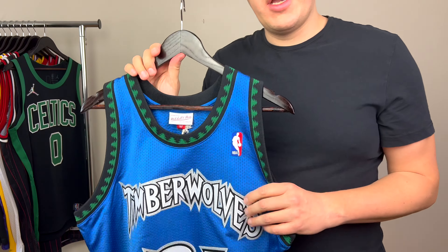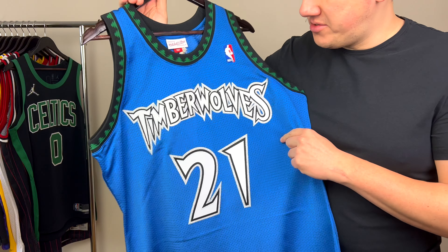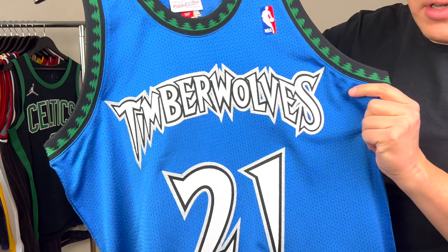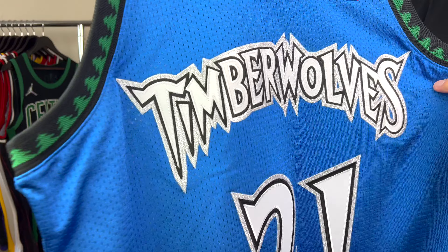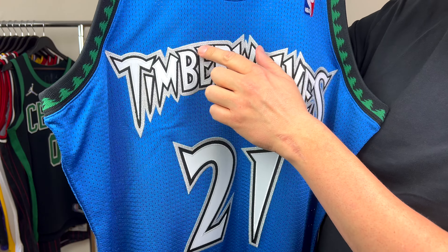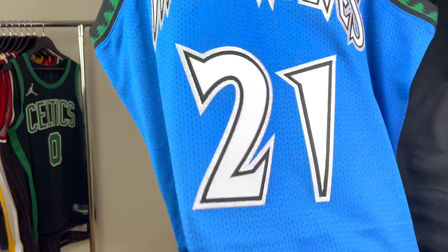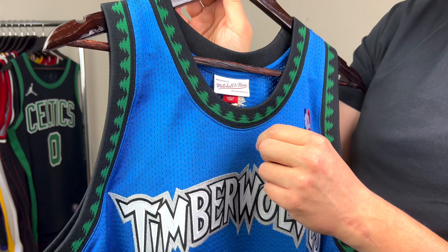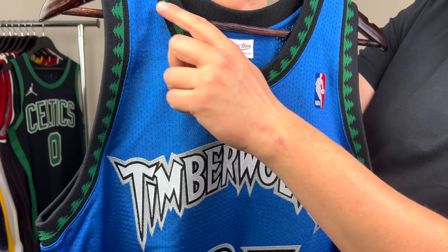I was a big fan in the late 90s and early 2000s growing up. Here you can see the Timberwolves letters are stitched — I think double-stitched — on a shiny twill material. The same goes for the number 21, and the beautiful part is the neck trim with trees going all around it.